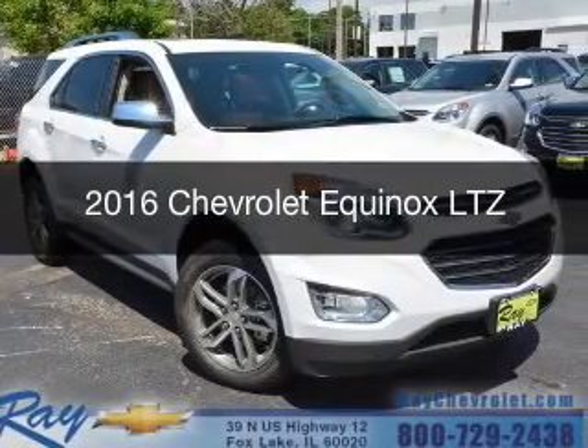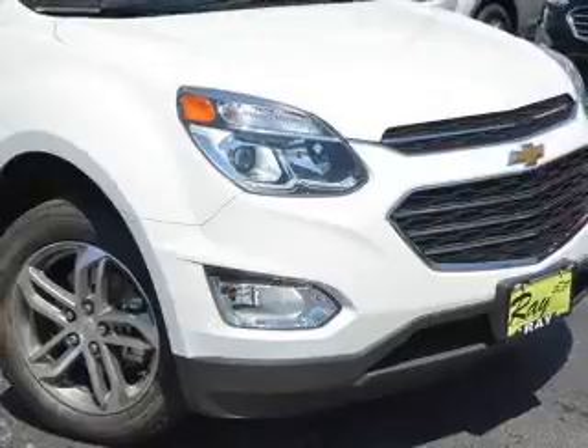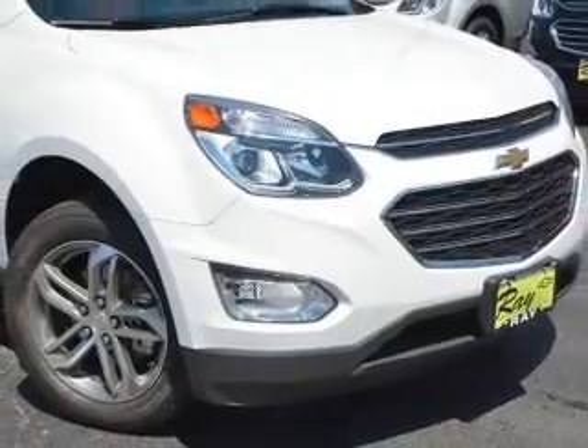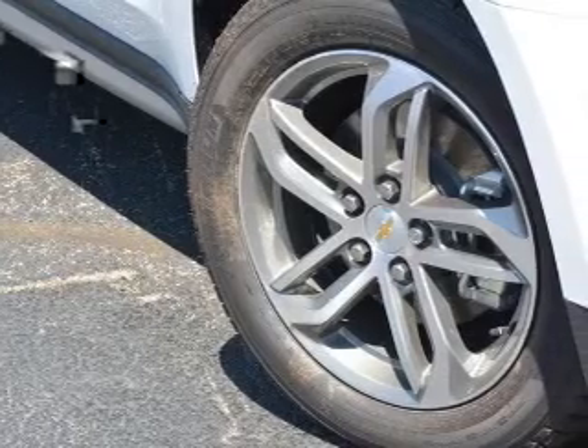This is a new 2016 Chevrolet Equinox. It's powered by all-wheel drive, a 3.6-liter, six-cylinder engine, and a six-speed automatic transmission.